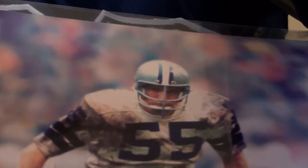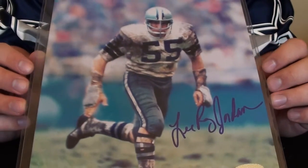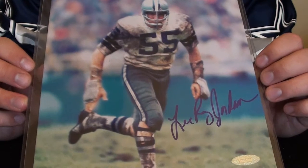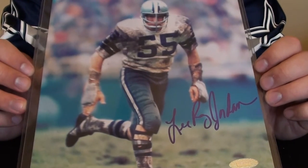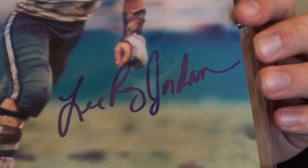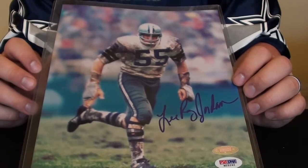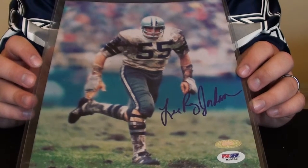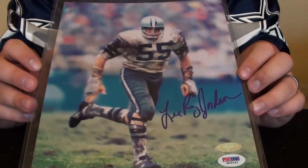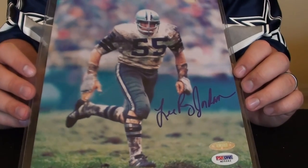Finally, my last memorabilia piece — it is a Leroy Jordan 8x10 autograph from Tri-Stars. They put out a package of Cowboys autographed 8x10s, and this is one of those. There's the auto of Leroy Jordan — nice looking old school Cowboy, really nice looking photograph. The photograph has kind of been color-added from the old school photograph. So those are my 10 pieces of Dallas Cowboys memorabilia that I have right now. I just wanted to share that with everyone. Thanks for watching, appreciate it.